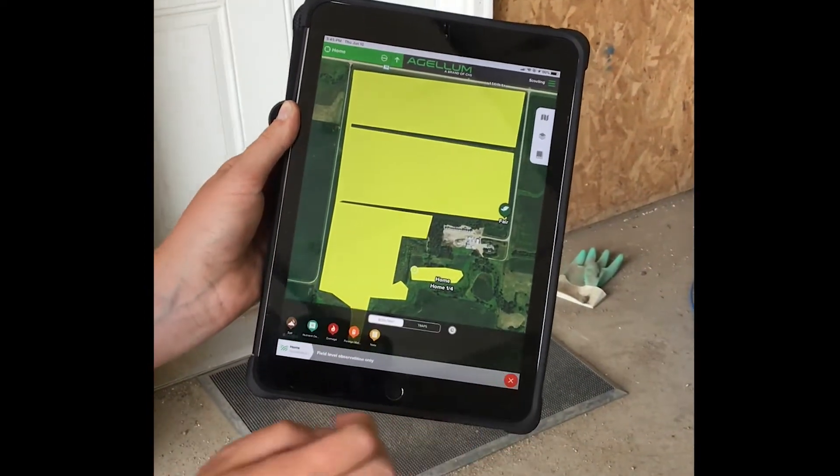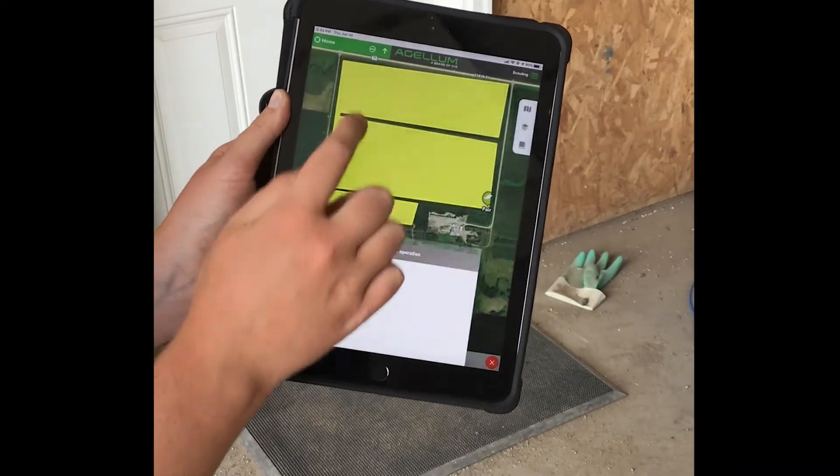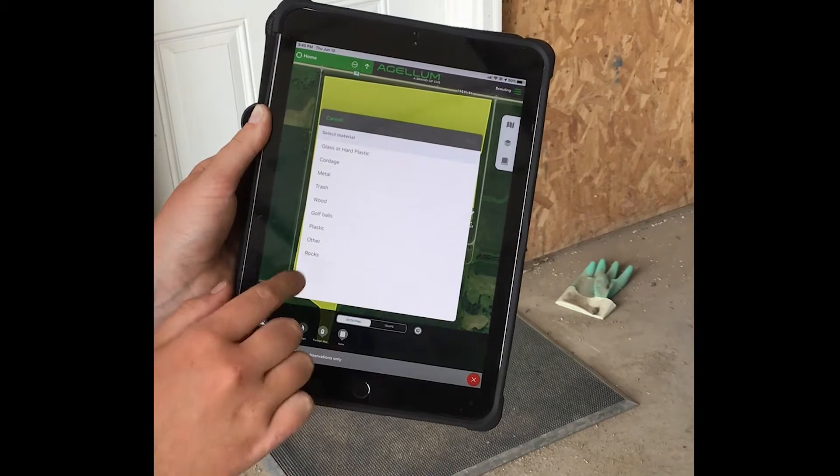I use this app to take pictures of the field — like the crop stage, weeds in the field, if there's trash in the field, and sometimes soil condition to see if the plants are emerging.